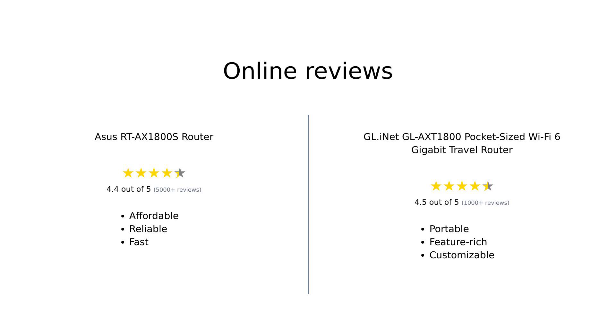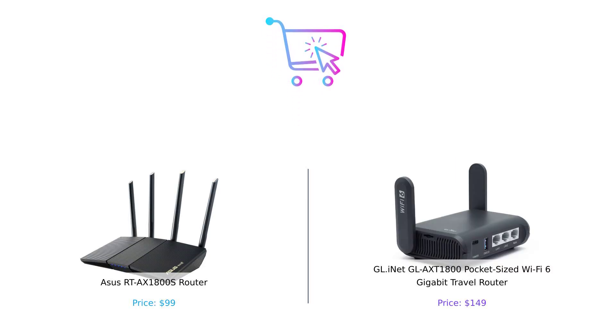Overall, both routers have received favorable reviews, with the Asus RT-AX1800S being praised for its affordability, speed, and security features, while the GL-iNet GL-AXT-1800 is celebrated for its portability, advanced features, and strong performance. So which router should you choose? If you're looking for speed and a robust home network, the Asus RT-AX1800S is your budget-friendly champ. But if you're always on the go and need a portable powerhouse router, the GL-iNet GL-AXT-1800 is your travel buddy. Either way, you can't go wrong.